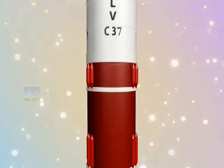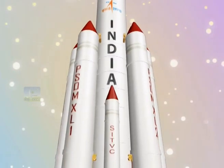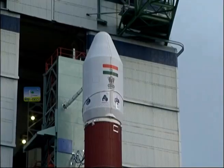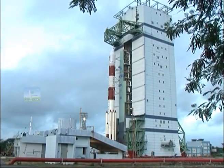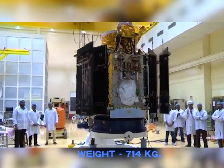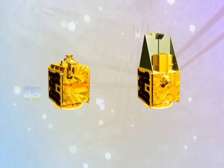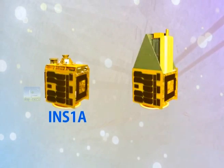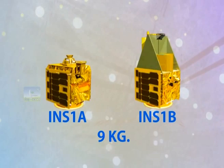In order to utilise its full capacity, the rocket this time will launch 104 satellites. Among its large number of foreign co-passenger nano satellites, it will inject ISRO's CARTOSAT-2 series satellite and two ISRO nano satellites — INS-1A and 1B, each weighing around 9 kilograms — into sun-synchronous polar orbits.